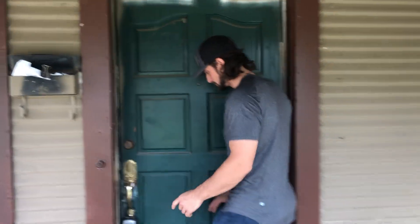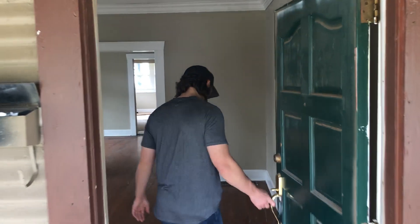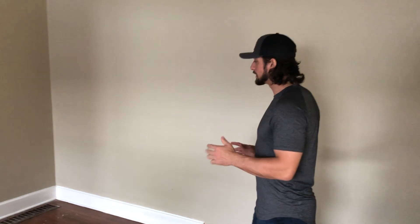Hey guys, Rhett here. We're down in Birmingham at another client's property — come on in with me. It's about 50% finished, looking at another 7 to 10 days. This client's second property — his first one was a phenomenal success. We've got some new HVAC updates in here as well.